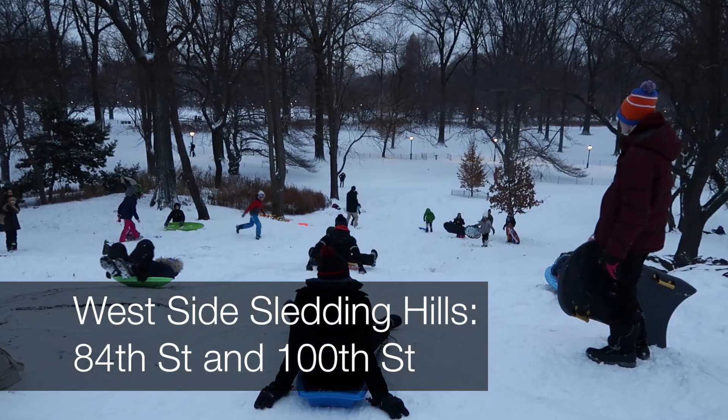If you're on the west side, there are a couple of hills over by 84th Street — that's your best bet over here.